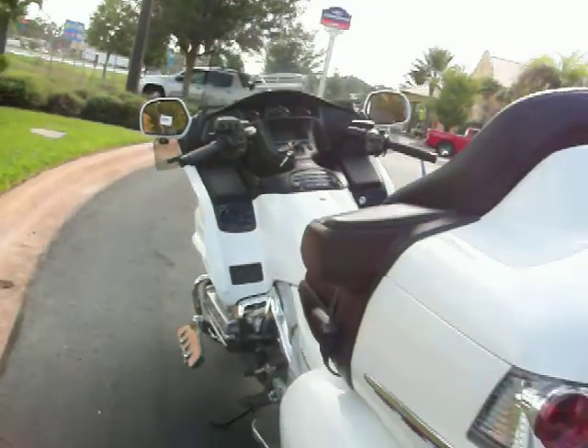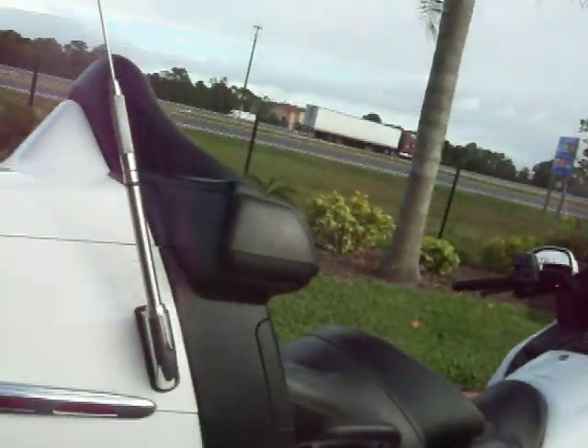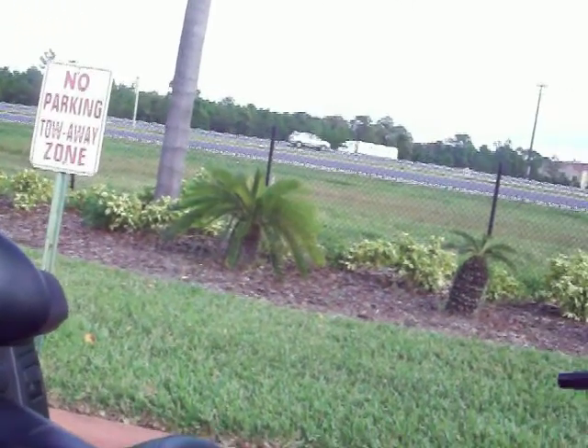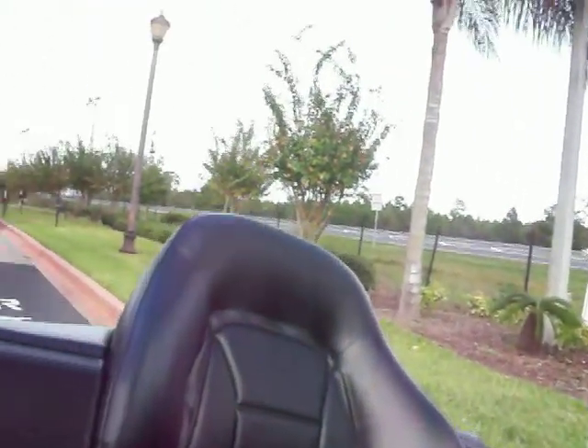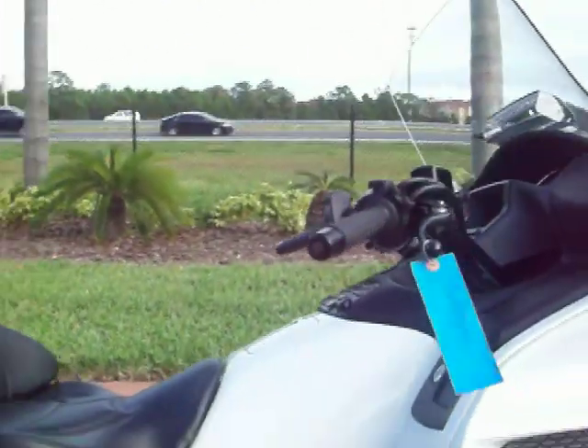I'm going to take a minute to go over the bike, show you some of the extras that are on it, show you the overall condition of the bike. Then I'm going to put this bike on eBay at an auction wholesale price so you can get a smoking deal on it. It's already been safety inspected by our certified service department here, and this bike's ready to go. An '06 Goldwing with only 20,391 miles on it.